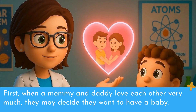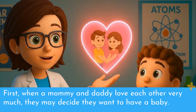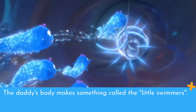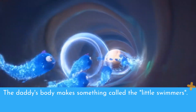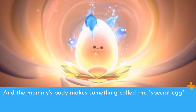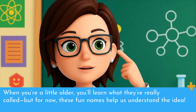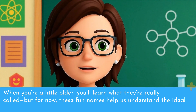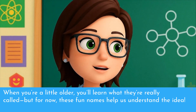First, when a mommy and daddy love each other very much, they may decide they want to have a baby. The daddy's body makes something called the little swimmers, and the mommy's body makes something called the special egg. When you're a little older, you'll learn what they're really called. But for now, these fun names help us understand the idea.